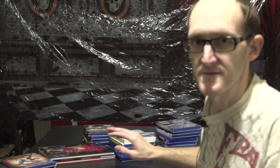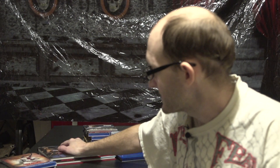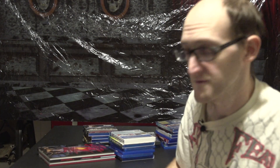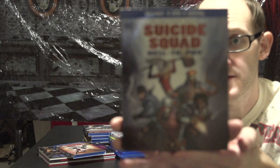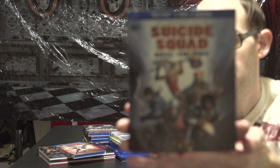I found these while doing some Black Friday shopping in the $6.96 bin and decided to pick them up. Starting with the two that have slipcovers: we have DC Universe movie Suicide Squad: Hell to Pay — nice little slipcover.